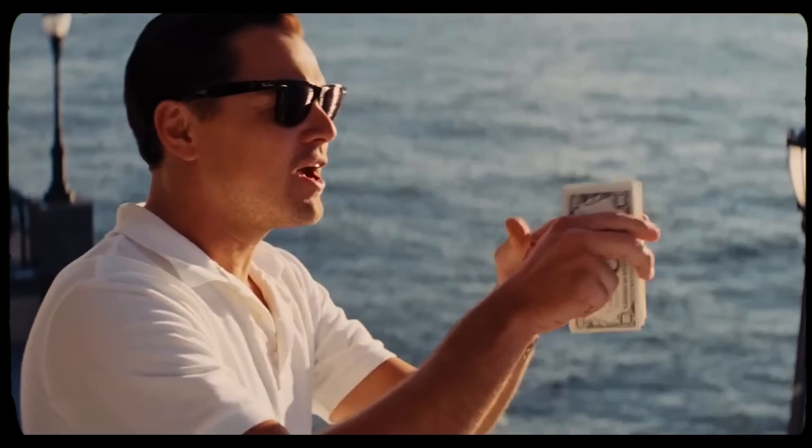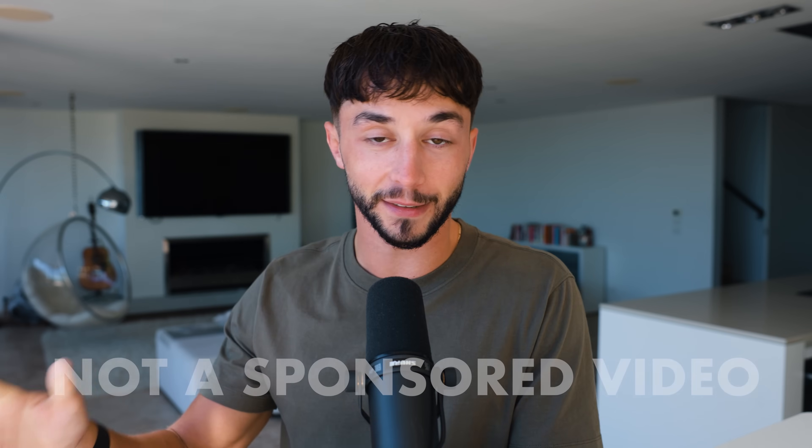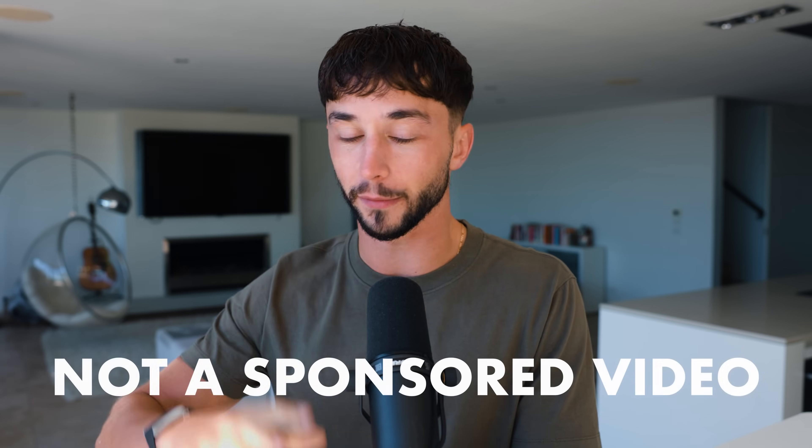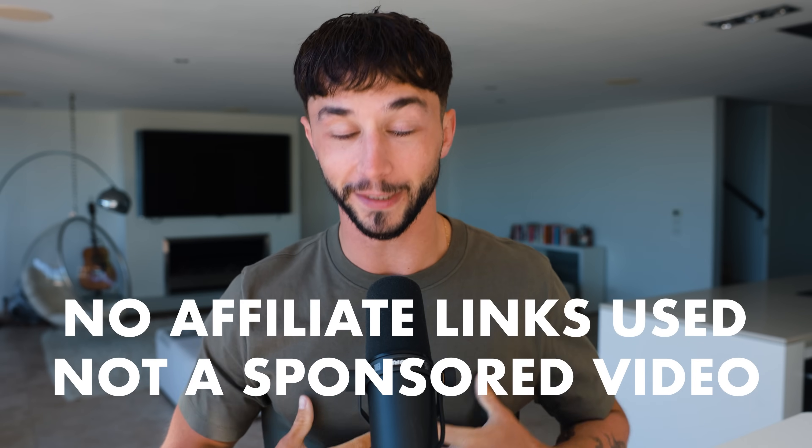Whether you're an established business owner looking to scale your business while doing less work and getting AI to do more of the legwork for you, or you're an aspiring entrepreneur who's ready to start building your empire, these are the exact AI tools that I wish I'd been using from day one. None of these are sponsored — I haven't been paid to promote these, there are no affiliate links.